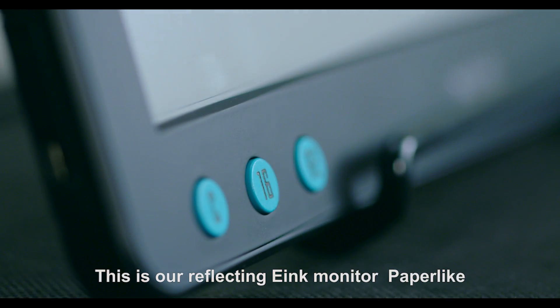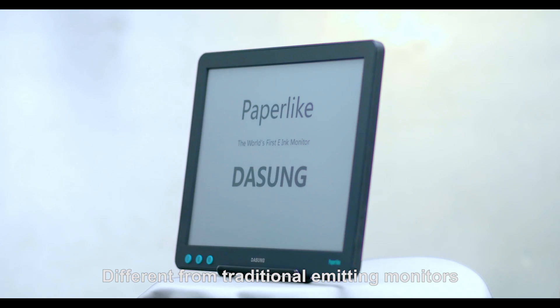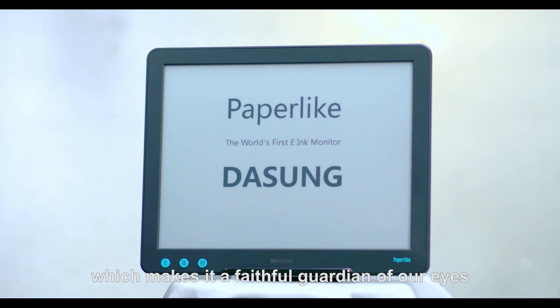This is our reflecting e-ink monitor, Paper-like. Different from traditional emitting monitors, this product displays like paper, which makes it a restful garden for our eyes.